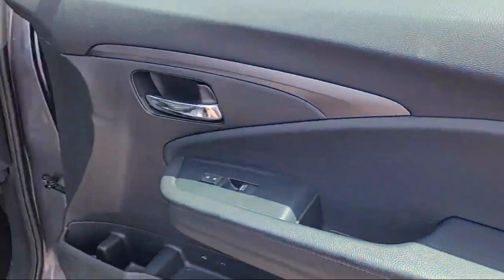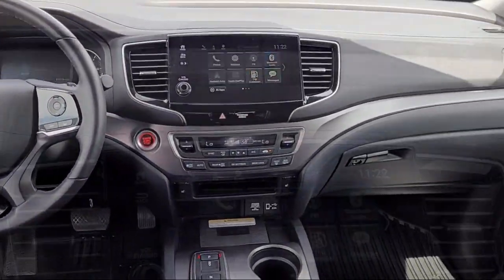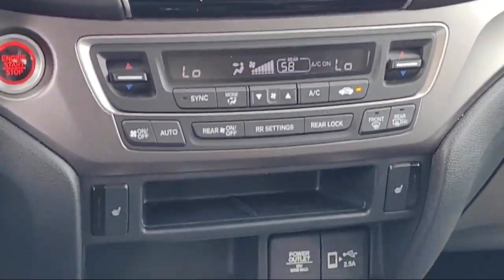It also features Sirius XM satellite radio, keyless entry, speed sensing steering, auto high beam headlamp control, steering wheel controls, and has less than 15,000 miles on the odometer.